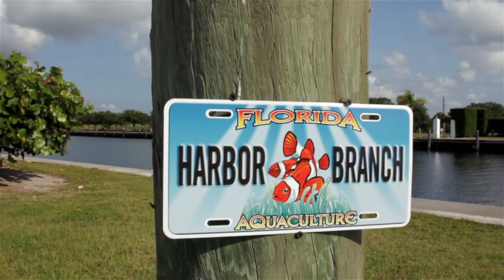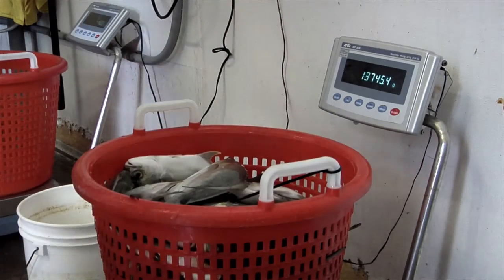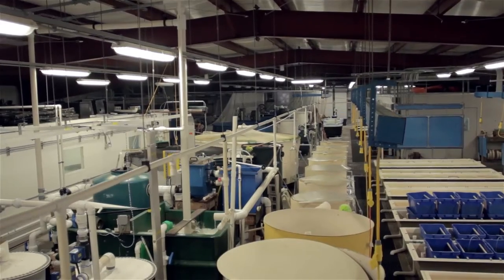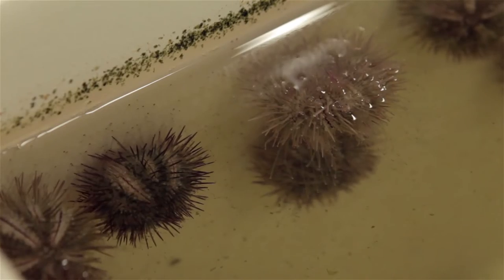Today more than 50% of the seafood that's eaten worldwide comes from aquaculture. In the United States alone, 90% of the seafood that's consumed is imported from other countries, so the ultimate goal for all of the research that we do, especially with the specialty license plate money, is to transfer technology to potential farmers in Florida.